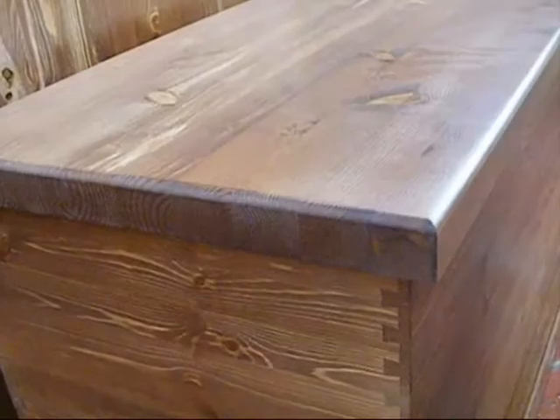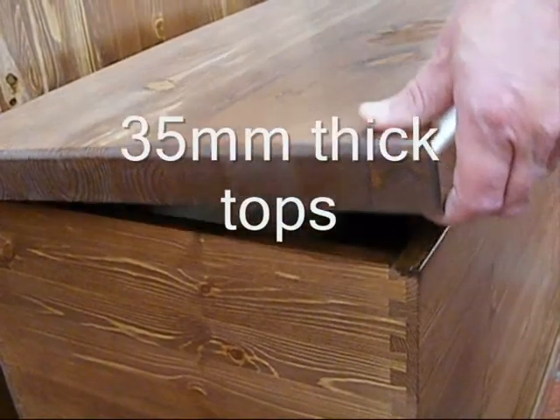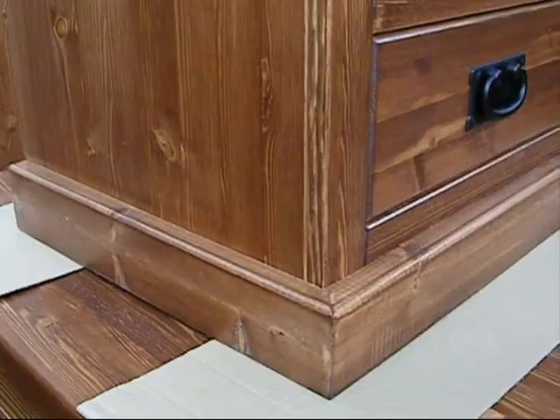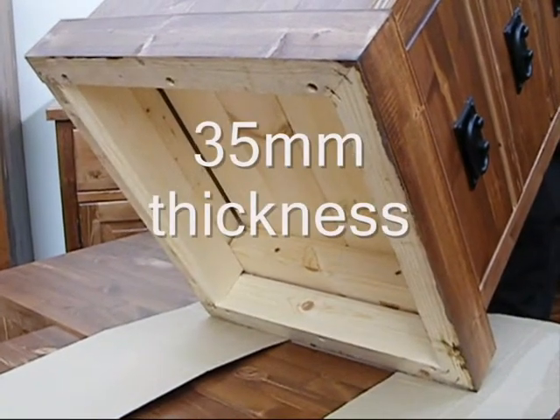Chunky gets its name from the massive 35mm thick solid wood tops and equally robust solid wood plinths that are also 35mm thick.